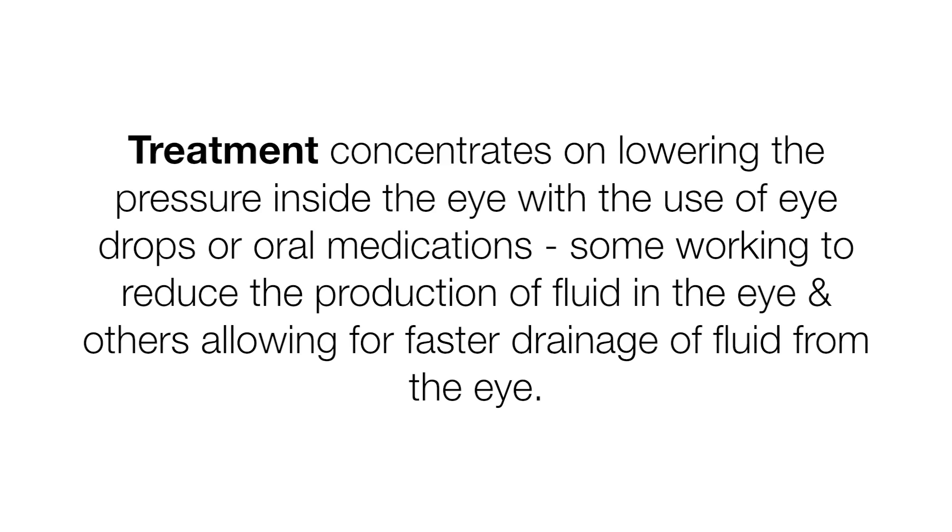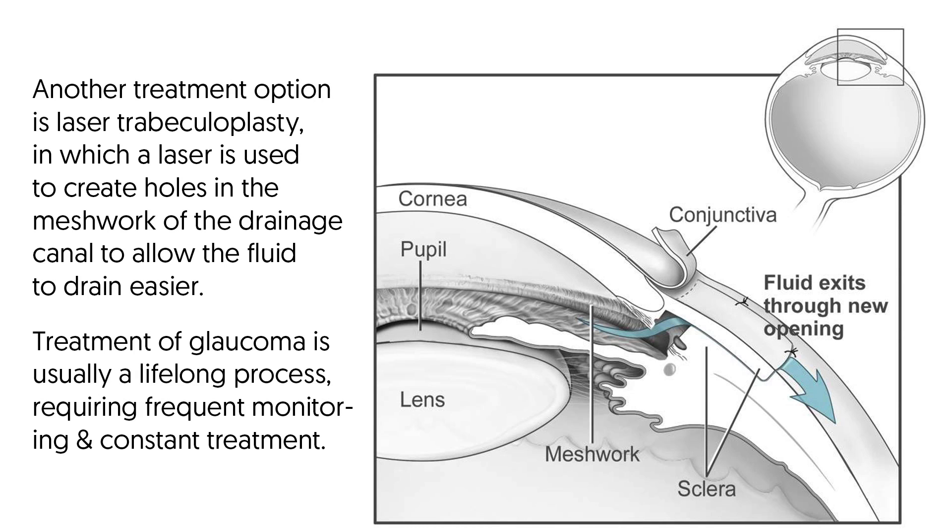With early detection and treatment, glaucoma can almost always be controlled and vision preserved. However, once vision has been lost, it cannot be restored. Treatment is concentrated on lowering the pressure inside the eye to prevent damage to the optic nerve. This is most commonly accomplished with eye drops or oral medications, some working to reduce the production of fluid in the eye and others allowing for faster drainage. Another treatment option is laser trabeculoplasty, in which a laser is used to create holes in the meshwork of the drainage canal to allow fluid to drain easier. If these methods fail, conventional surgery — a trabeculectomy — is required to create a new drainage area so fluid can accumulate and drain into the vascular system.